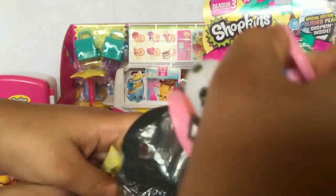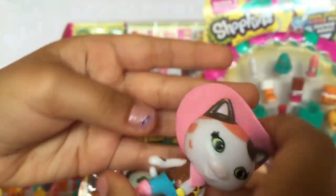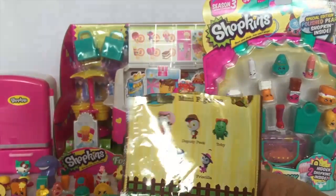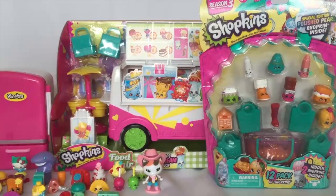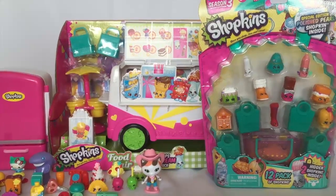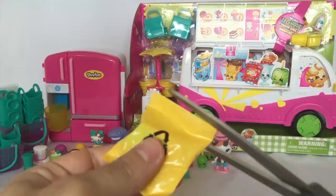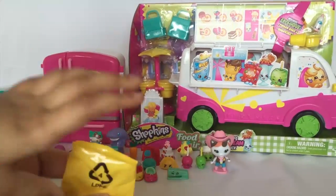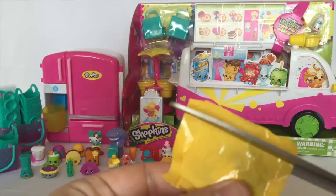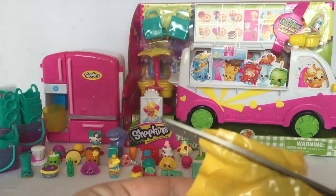Oh, you want this one? It was one that we both wanted - it's pretty cool though. Now let's do the 12-pack next. It's a notebook, another blind bag - be very careful with scissors.